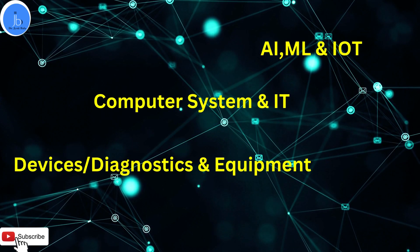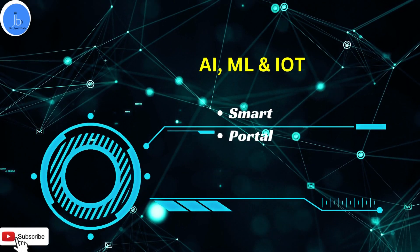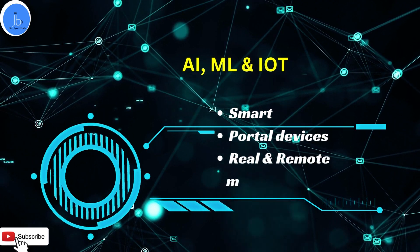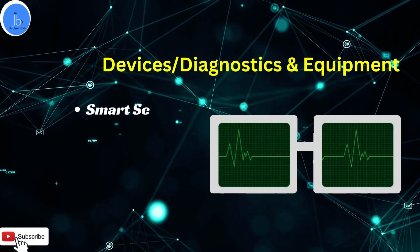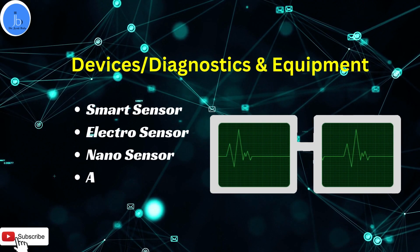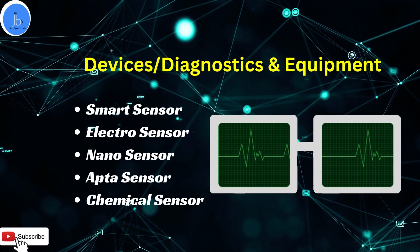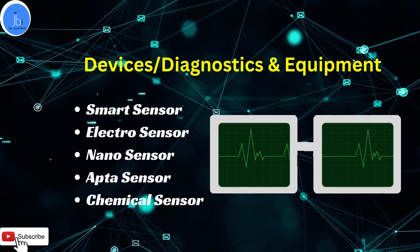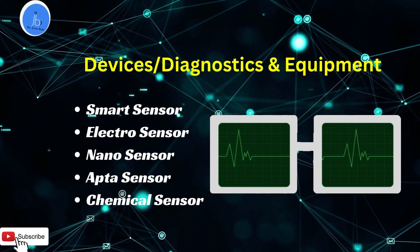Other advanced areas covered include AI, machine learning, IoT, and their involvement in the biomedical and health sector. Another core part of the subject is smart device and diagnostic development, covering electro sensors, nano sensors, chemical sensors, and aptamer sensors, which are utilized for real-time and remote monitoring. Additionally, the curriculum also covers equipment related to R&D and biomedical and biotech sectors.